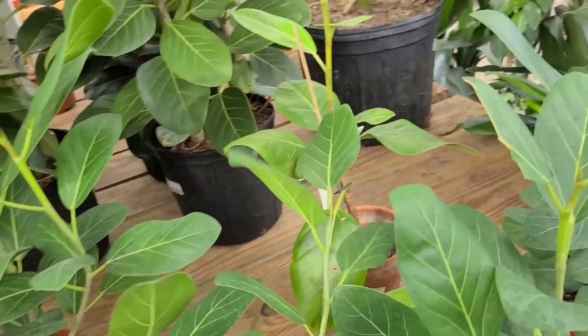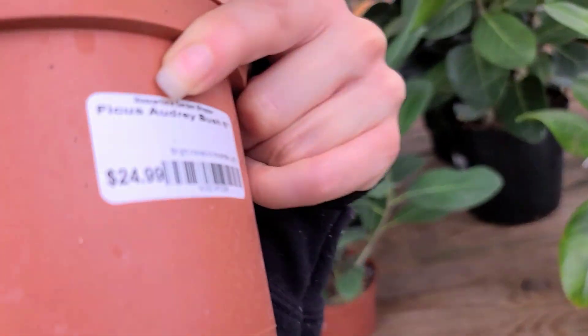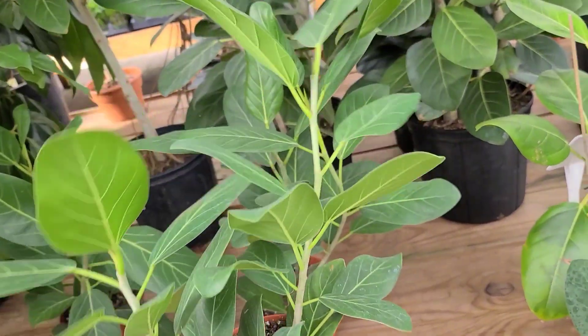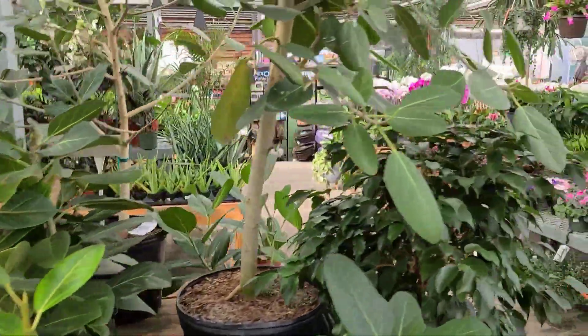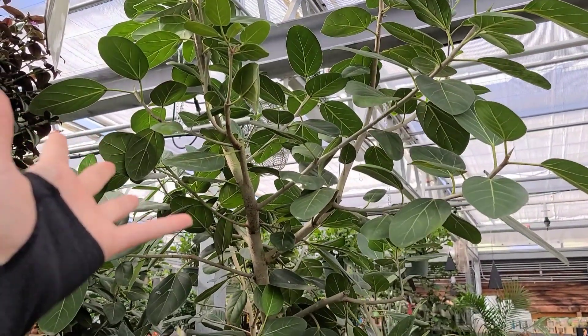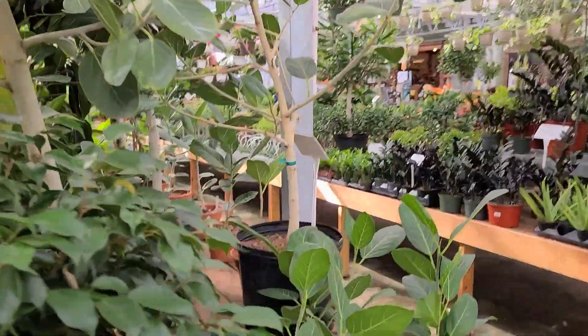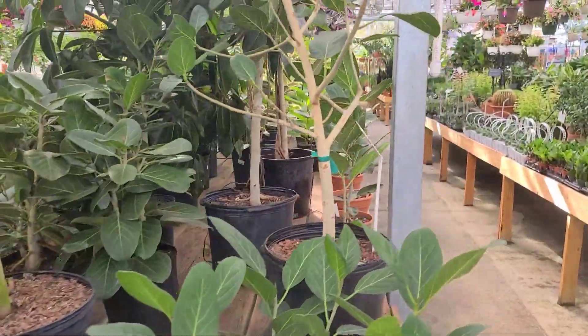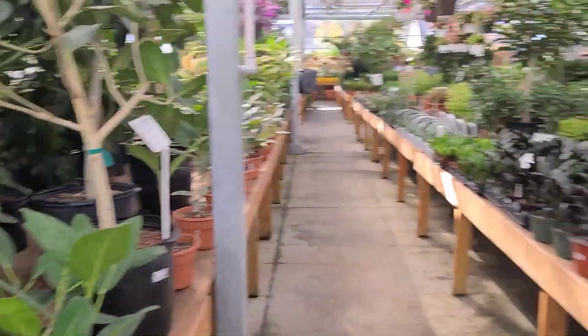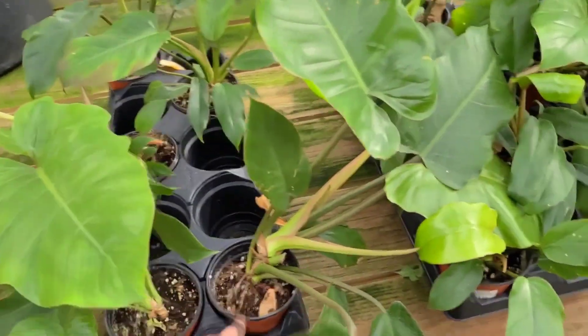This is the Ficus Audrey - I love her, I just really want her to grow into a tree already. Look at her as a tree - isn't that not the cutest tree you've ever seen? I only have to wait like 20 more years for mine to get that big. I forgot to show you guys these Philodendron Jungle Boogies!